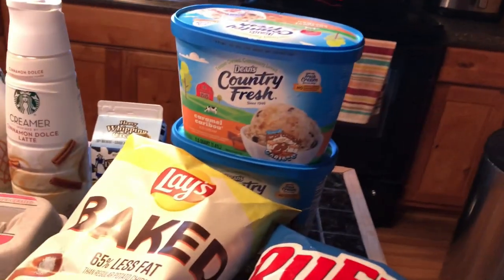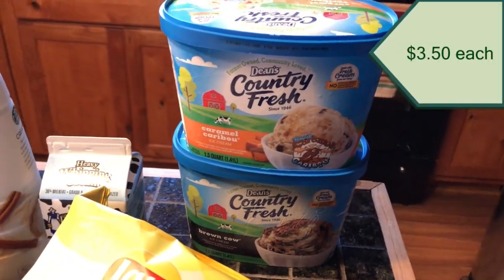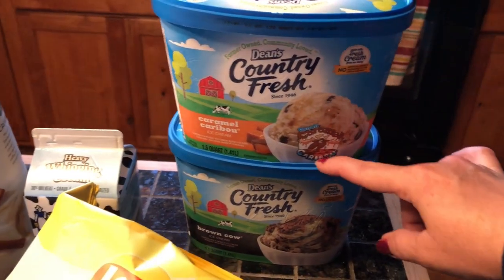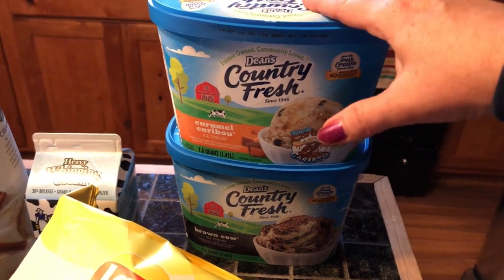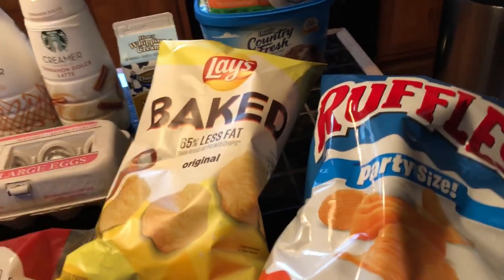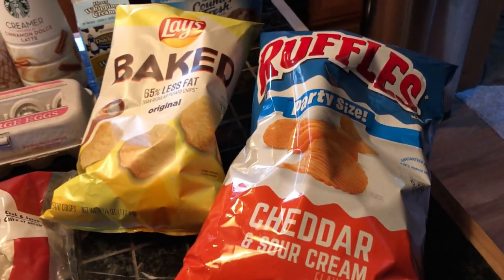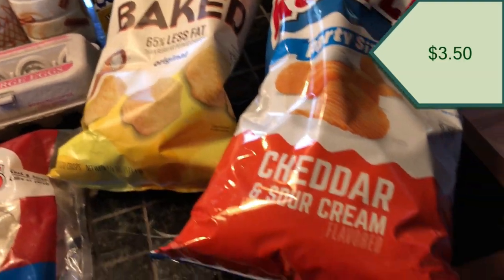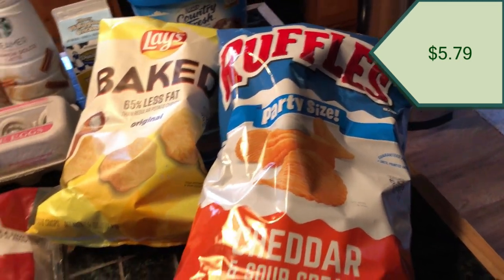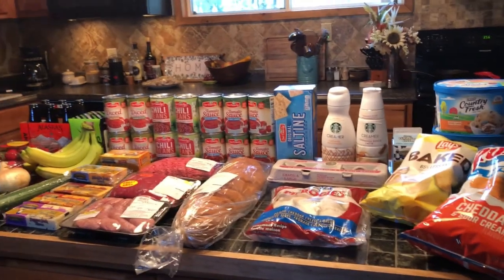For a sweet treat, I picked up two ice creams — they were on sale, two for seven — so I got a caramel caribou and a brown cow. We've got ice cream for the week! And just for a crunchy snack I got some baked glaze and some cheddar and sour cream ruffles.